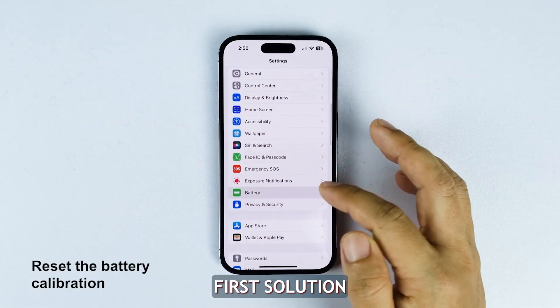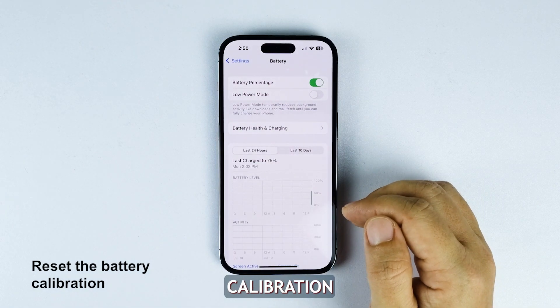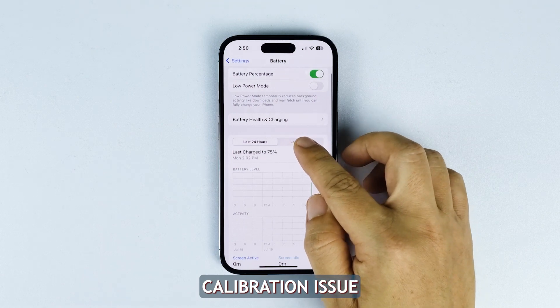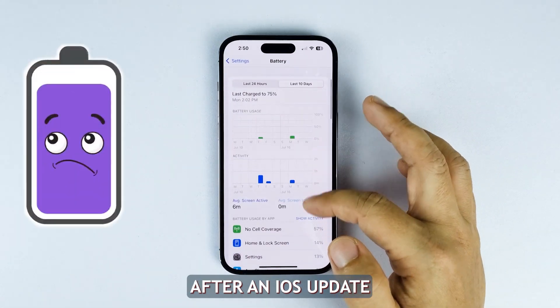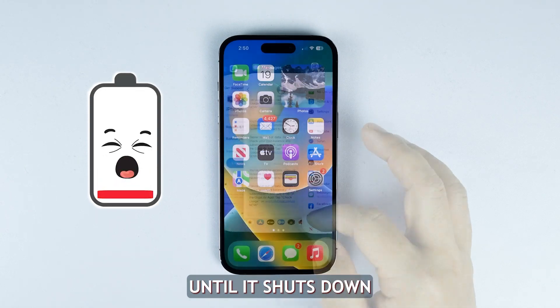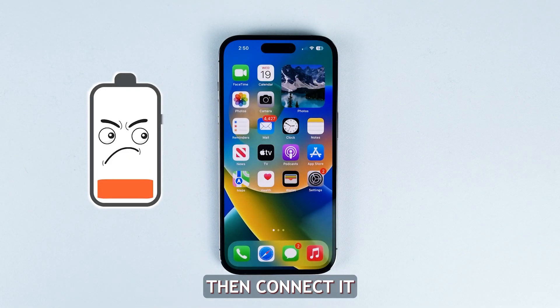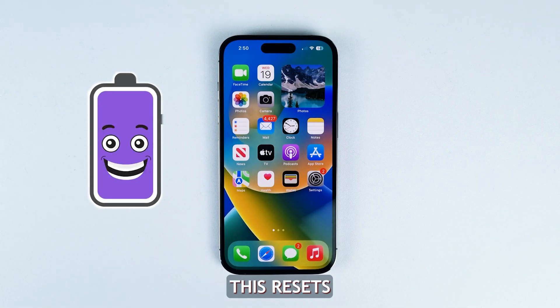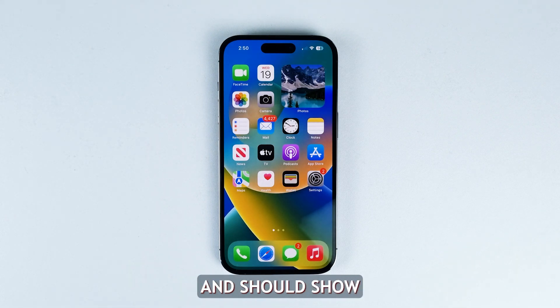First solution: reset the battery calibration. The battery percentage inaccuracy usually stems from a calibration issue after an iOS update. You can manually recalibrate the battery by completely draining your iPhone 14 until it shuts down, then connect it to a charger and let it reach 100% charge. This resets the battery calibration and should show the correct percentage.